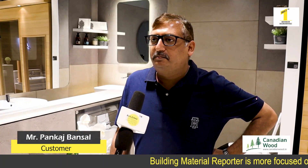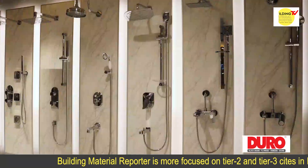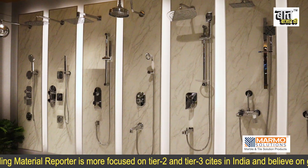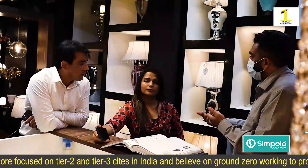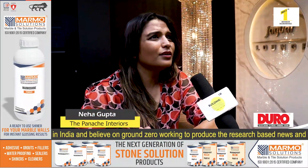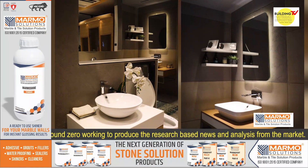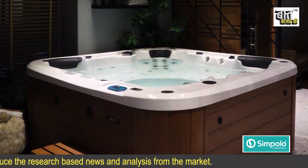My name is Pankaj Bansal. The concept is very nice — it makes it easier for the client to choose items according to the products available, because the representative knows what is being offered and it becomes easy for the client to choose. If we talk about Jaguar, you get everything from economical to higher range. Whether it's wash basins, thermostatic products, or builder range, you get everything at this Orientation Centre.